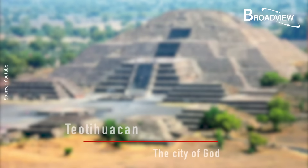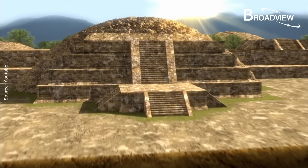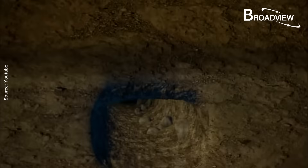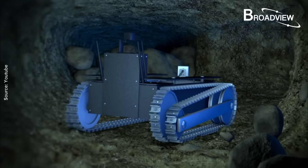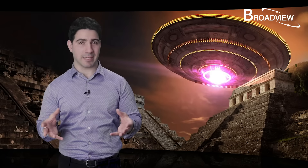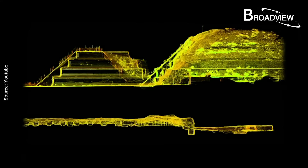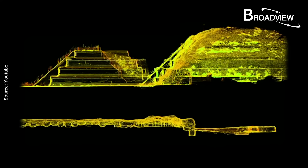The name Teotihuacan was indeed given by the Aztecs, meaning the City of the Gods. Archaeologists hoped that the sinkhole appearing in 2003 would provide a new clue to who had built Teotihuacan. A joint archaeological team from Mexico and the University of Arizona was formed to excavate it. They initially assessed the sinkhole might be a man-made tunnel, and sure enough, after excavation they found a tunnel leading from outside the temple all the way to underneath its center, though parts were blocked.